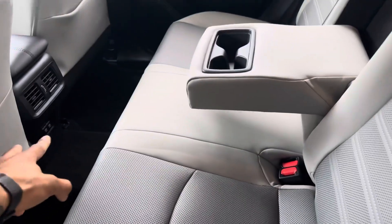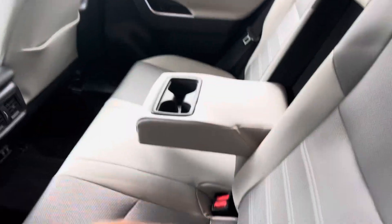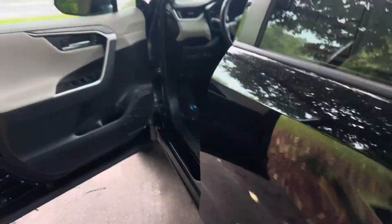You got really nice leather in the back here, you got a cup holder that comes down, you got two USBs, two heater vents. You also have heated seats for the back passengers, which is a great feature.